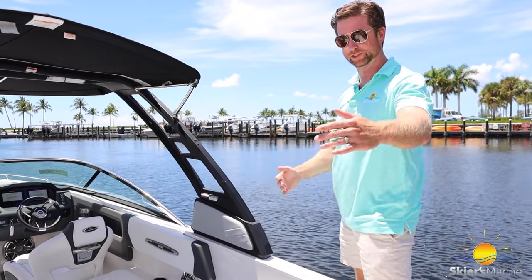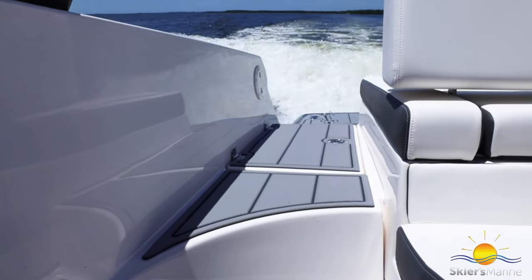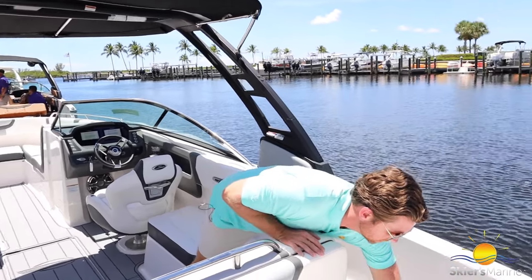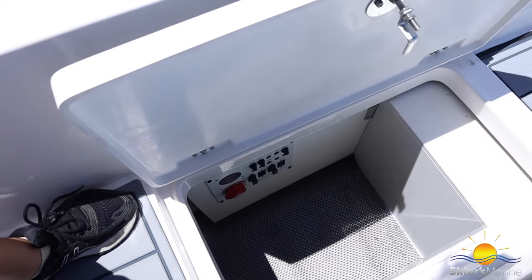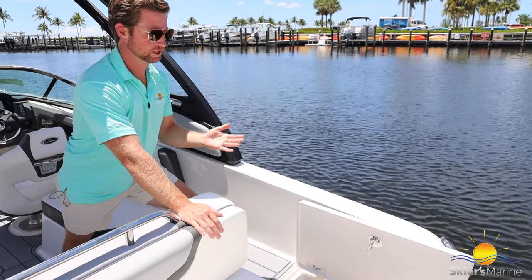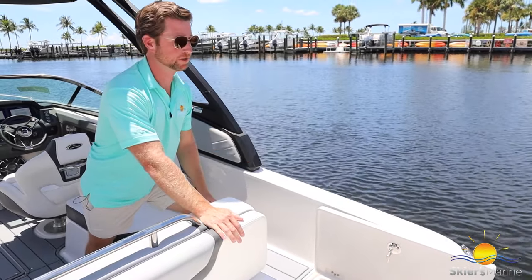Coming into the boat, Chaparral does a really nice job of giving us a wide walkway so we don't have to step on seats as we come in. We have storage here as well — easy access for floats and life jackets you don't want to get wet. You can also see our battery selector switch and breaker panels. Chaparral doesn't use fuses — they use breakers, so if something does trip it doesn't kill your day on the lake. You just trip the breaker back and keep on going.